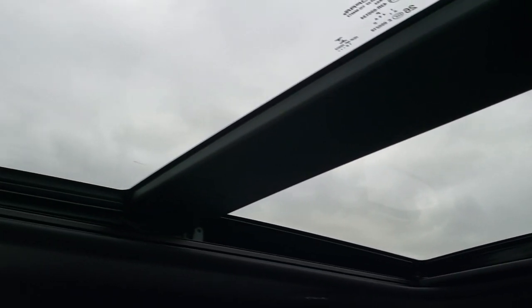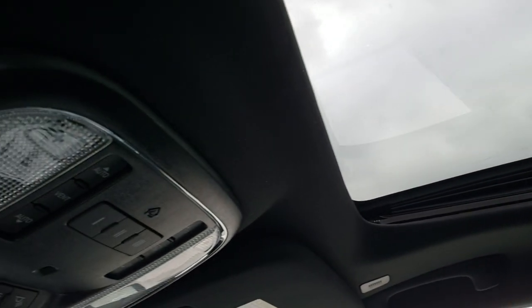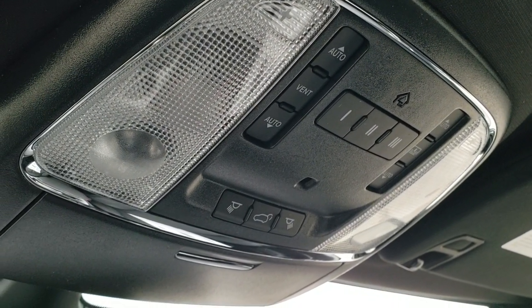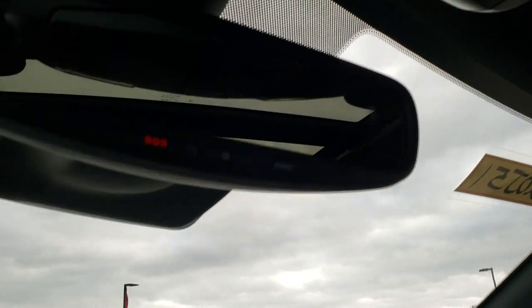This one does have the Power Vista Roof, so you get the fixed glass second row and the power sunroof up front. You do get your HomeLink buttons and map lights up there, as well as your rear gate button. It has assist and SOS in the rear view mirror.